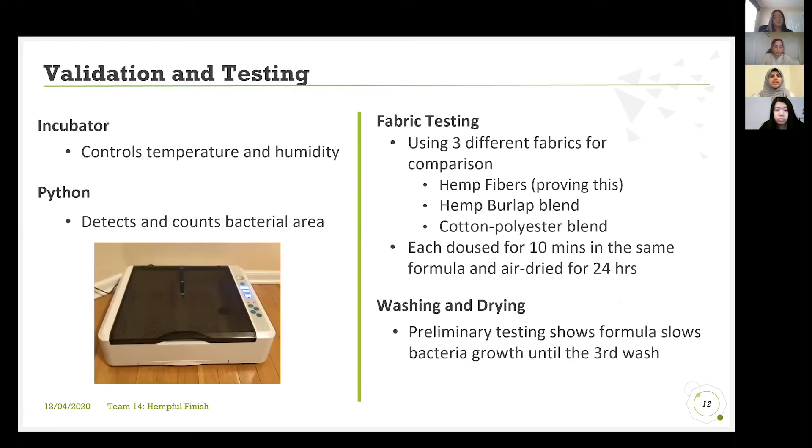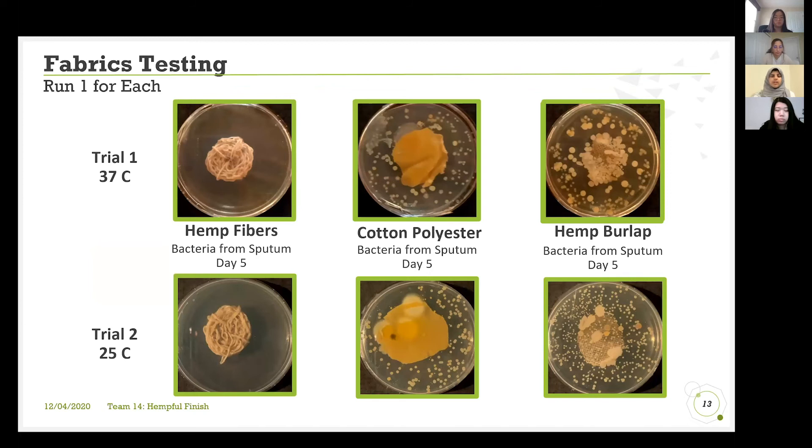For the second part of our semester, our validation and testing was conducted using an incubator, which we invested in due to lack of lab access. This allowed us to maintain a constant design-of-experiment environment for each team member. Using Python, we used daily pictures to count the bacterial area over a five-day period for each trial run. Our fabric testing consisted of three different fabrics to maintain comparison, each prepared the same way and placed in the same incubator. Our final phase of testing — washing and drying — showed the formula is still effective until the third wash in limiting bacterial spread.